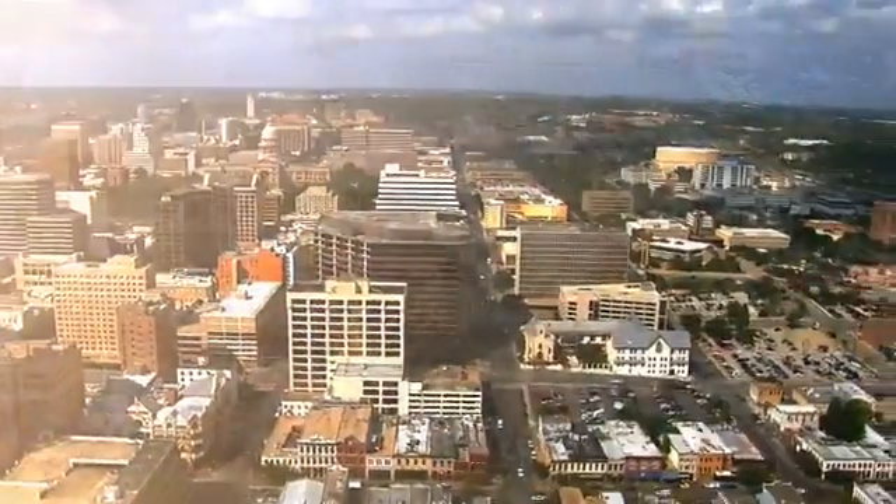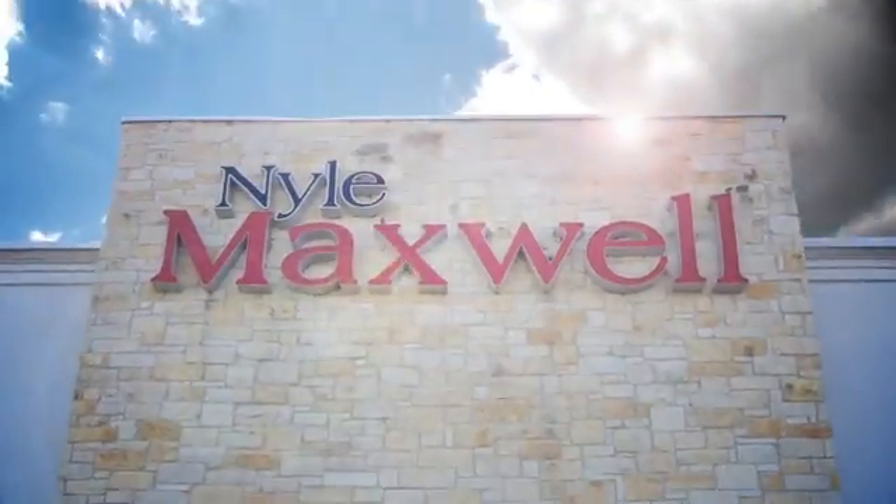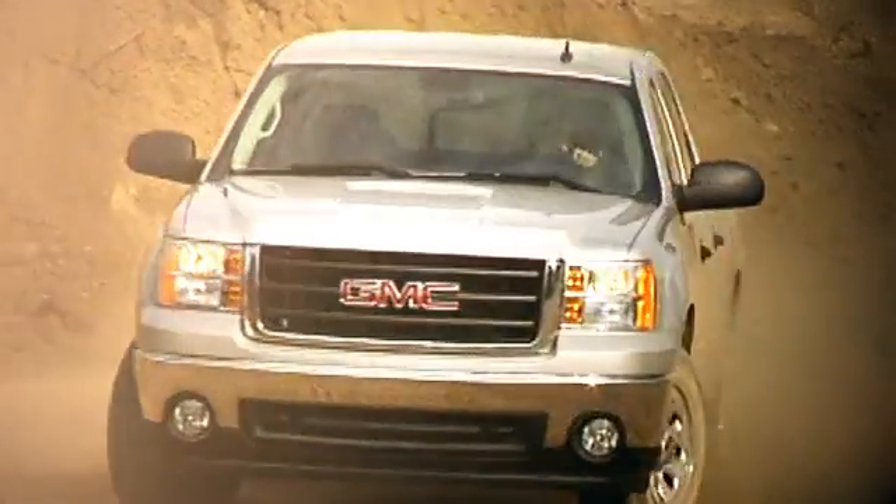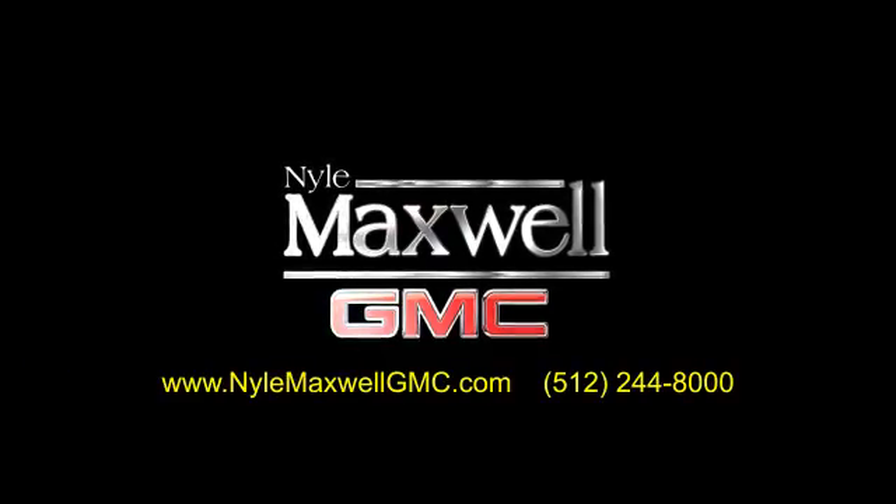Nile Maxwell GMC is a family-owned dealership located at 3000 North IH35 in Round Rock, Texas, on the southbound access road, just off of exit 256. Call 512-244-8000 to schedule your test drive today.